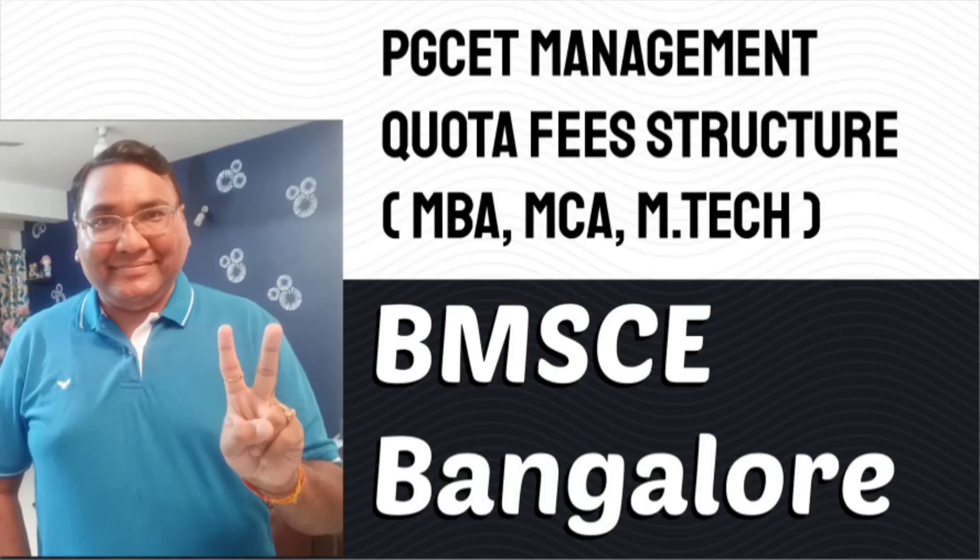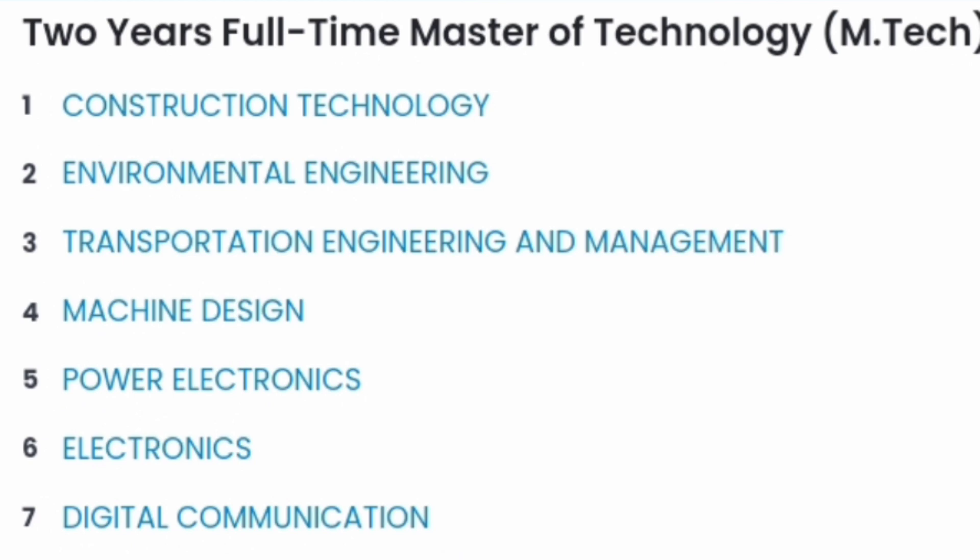Hello friends, good morning, good afternoon, good evening. This is about BMS College of Engineering in Bangalore, also called BMS CE Bangalore. I'm going to talk about the details on management quota seats through the PGCT program, and there are three programs: MBA, MCA, and M.TECH. Starting with the M.TECH program,